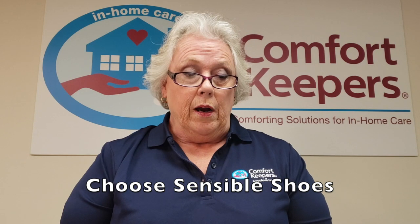Wearing sensible shoes. Consider changing your footwear as part of your fall prevention plan. High heels, flip flops, even walking barefoot is very unstable for you. Think about getting shoes that fit well, have non-skid surfaces on them, and they will also help you possibly with joint pain.